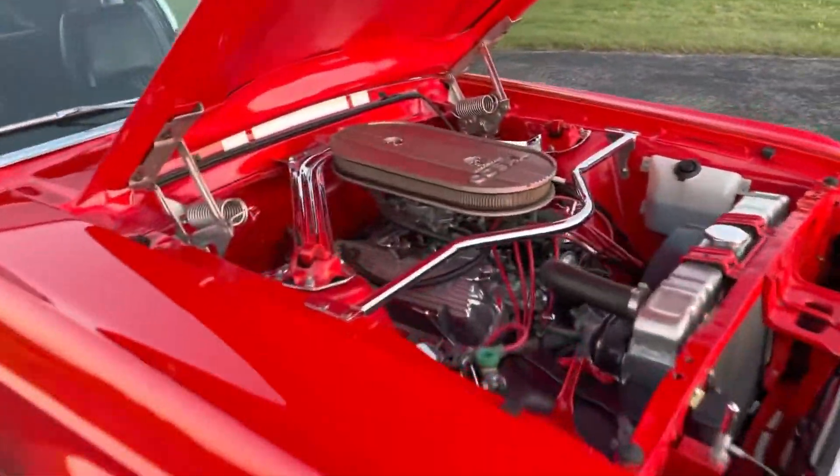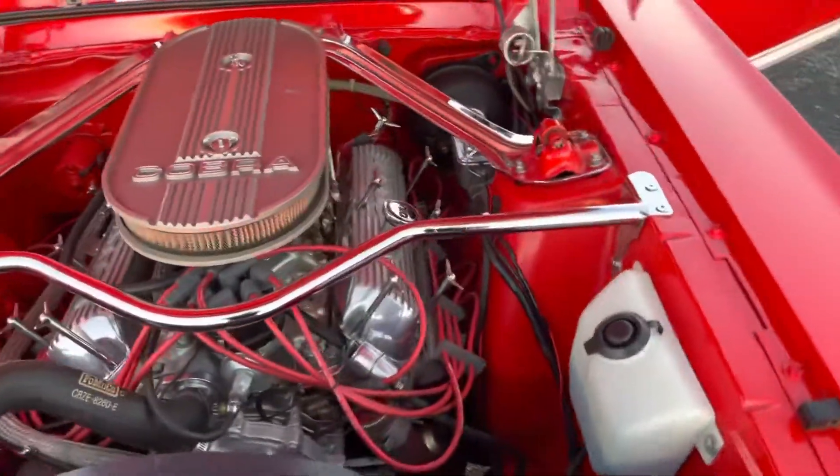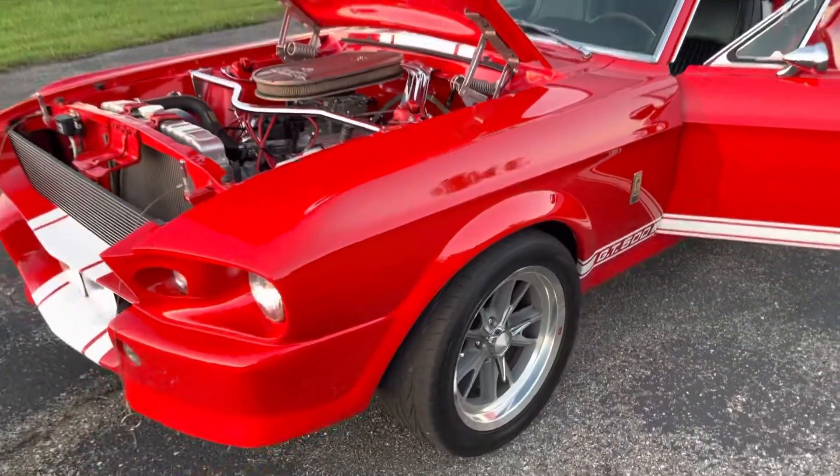Detailed under the hood, all your typical bolt-on goodies — headers, four barrel, aluminum radiator, front disc brakes.